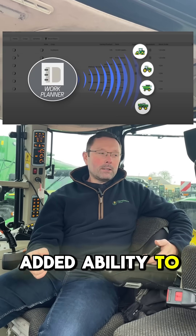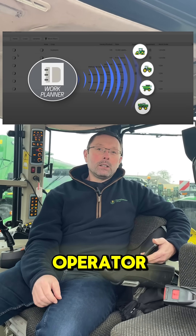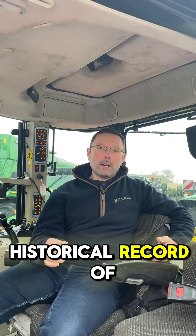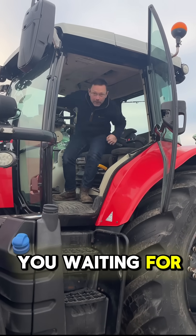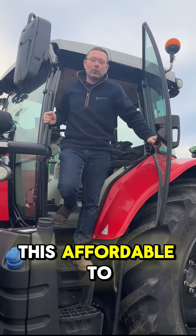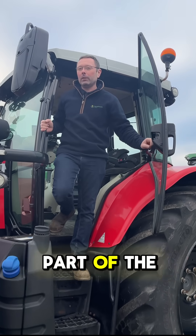And with the added ability to send work plans directly to your operator, you minimise the risk of costly mistakes and can keep an accurate historical record of every application in every field. So what are you waiting for? Check out the caption below for pricing and contact details. It's never been this affordable to get connected and become a part of the John Deere family. See you next week. Thank you.